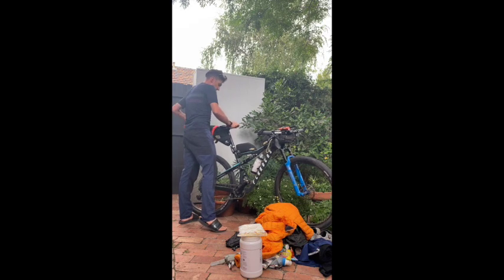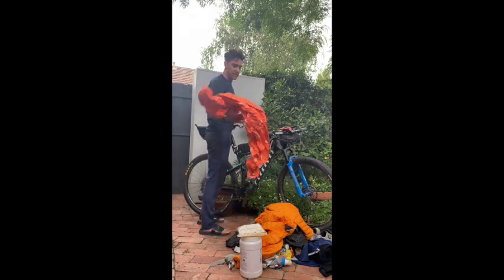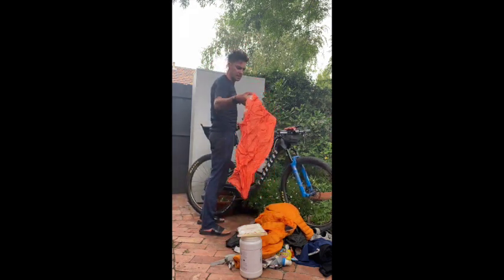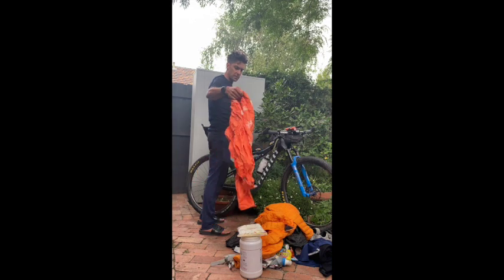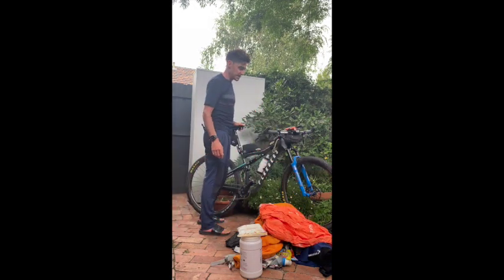And lastly, a Sole emergency bivvy — I think it's the Sole Escape Light. Supposed to be waterproof, supposed to breathe, supposed to save my life if I'm freezing cold.